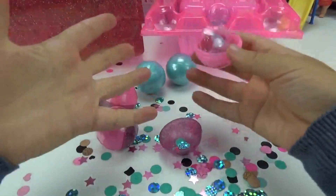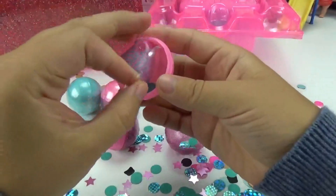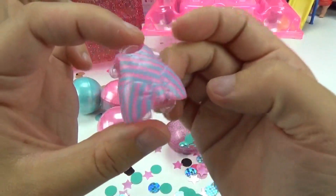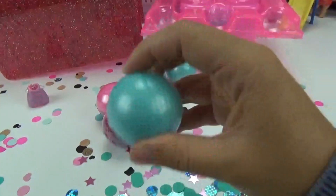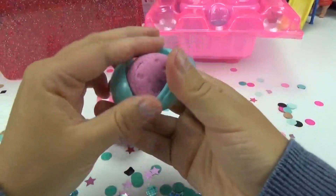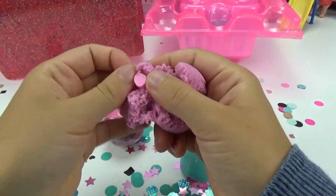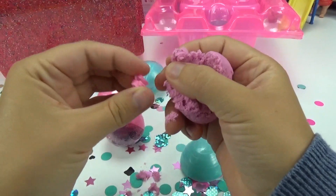We got glitter. What's a party without some confetti, you guys? It looks like we got an outfit and it's a little party dress. This one feels really heavy — we got some sand. I wonder if this is a little accessory for the pet. We got a little sandal.